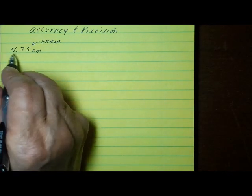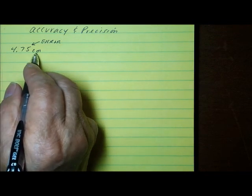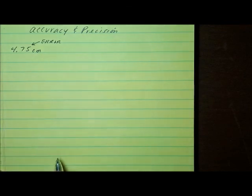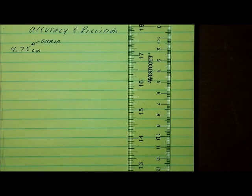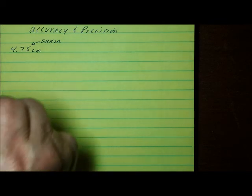Every measuring device has a degree of precision. Some measuring devices might give you one, two, or three more digits, depending on how carefully that measuring device was manufactured — and that costs money. In a classroom you might use a ruler, but in an industry setting you might use a micrometer that costs $1,000 instead of a ruler that costs 50 cents. Precision is expensive.